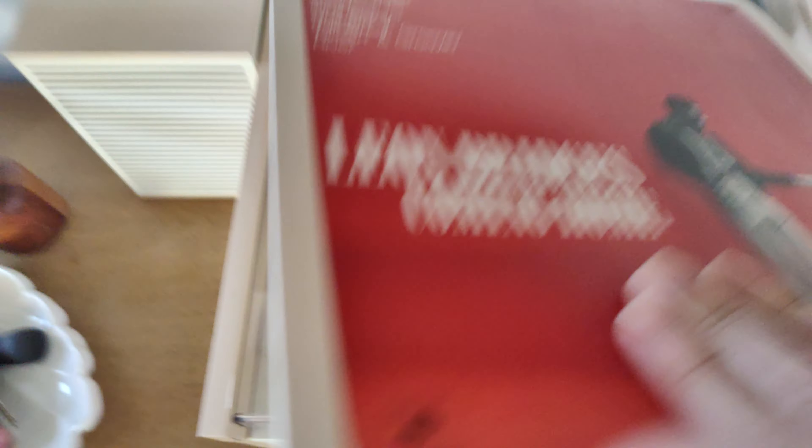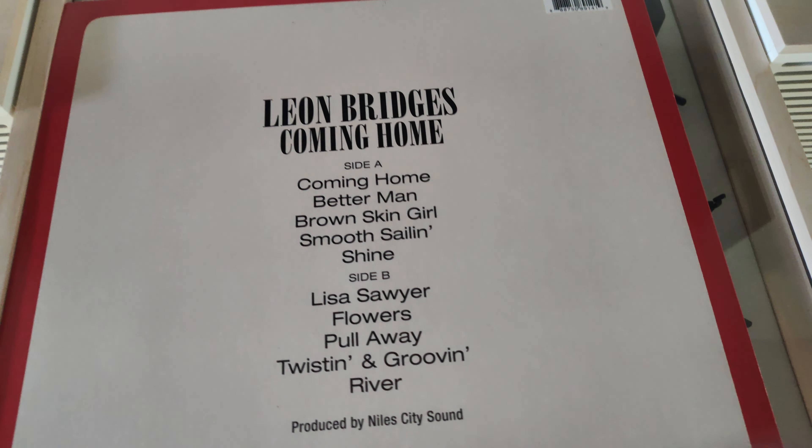Hi everybody, it's Derek here. Today I have with me the album Coming Home by Leon Bridges on vinyl.